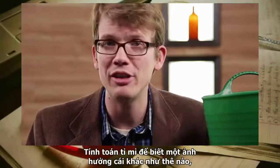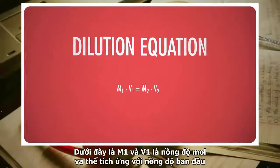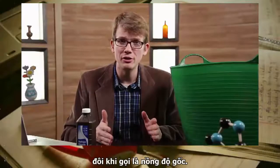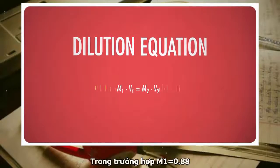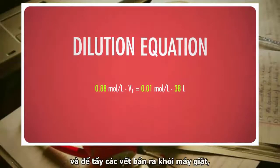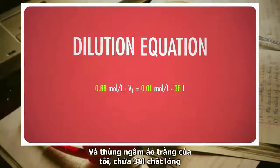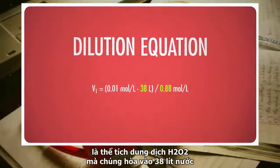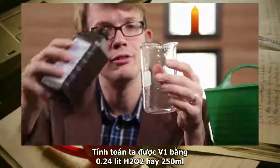To calculate precisely, we use the standard dilution equation M1V1 = M2V2, where M1 and V1 are the molarity and volume of the original stock solution, and M2 and V2 are the molarity and volume of the diluted solution. M1 is 0.88 — the molarity of our hydrogen peroxide. To bleach laundry stains, we need a 0.1 molar solution, that's M2. The tub holds 38 liters, so that's V2. Do the math and you get V1 equaling 0.24 liters of hydrogen peroxide, or 250 milliliters.